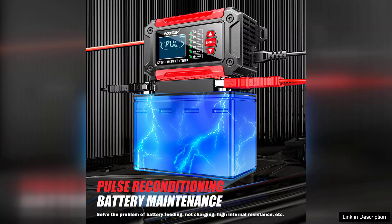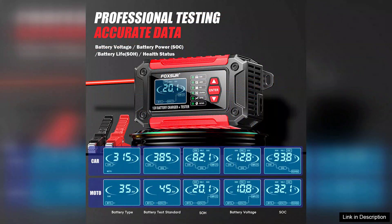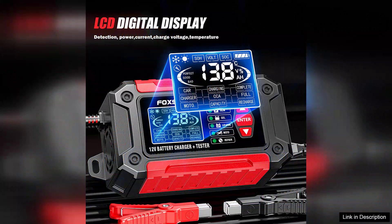The device is versatile, compatible with different types of batteries, including lead-acid and AGM, making it suitable for a wide range of vehicles. Whether you're a DIY enthusiast or a professional mechanic, the Foxxer FTC 1206 offers detailed insights that help you make informed decisions about battery maintenance.